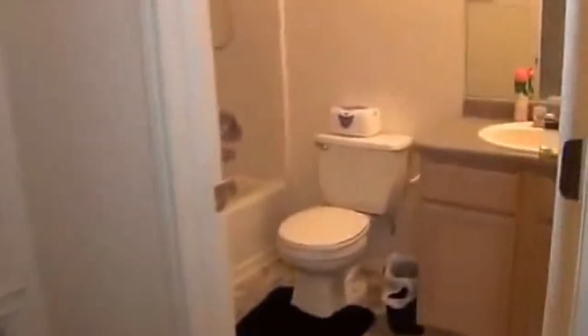Here we have the hallway bathroom with the sink, toilet, and shower and tub combination. And then this over here would be bedroom number three, which also has a closet on the side.